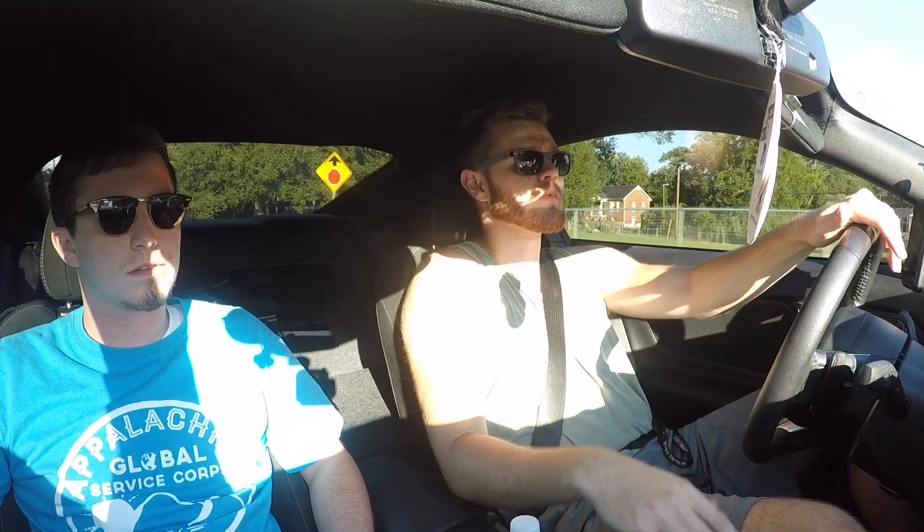Jared's car obviously costs more, it's newer — his is a premium, mine is a base — and the difference in cost is actually about $20,000. Not sticker for sticker, but for what I paid versus what his car stickers for. A lot of people do pay MSRP for the 18s and 19s now. I'm going to let him drive my car first and he'll give his basic thoughts.